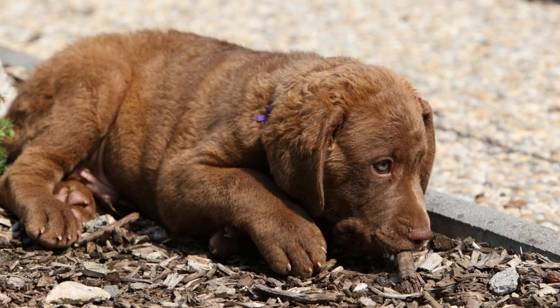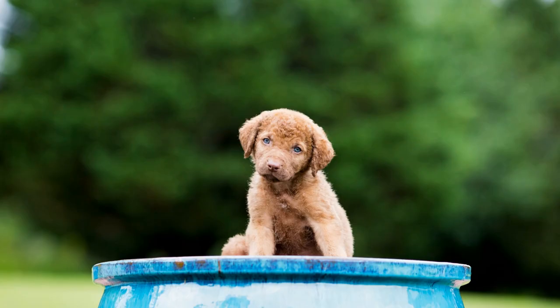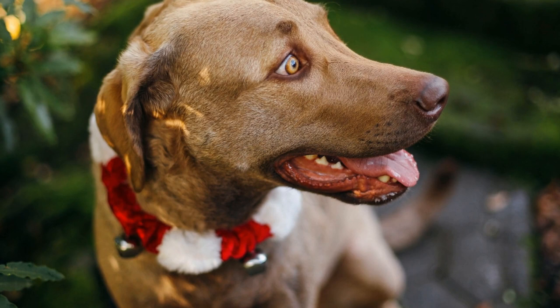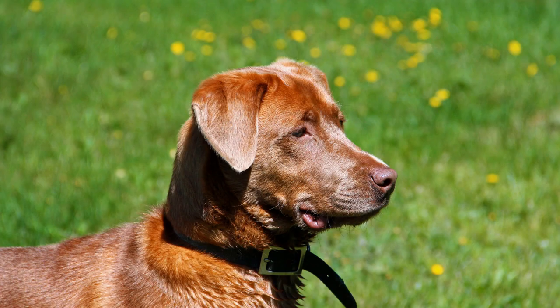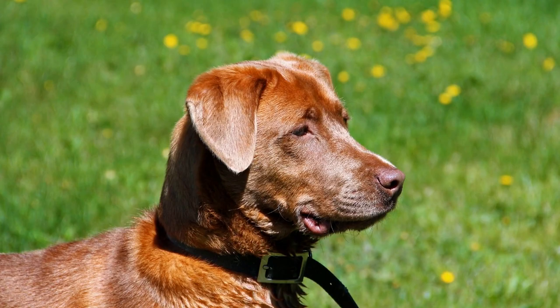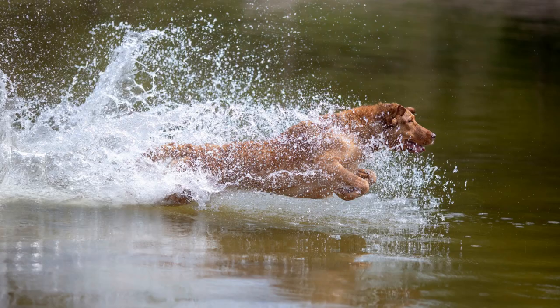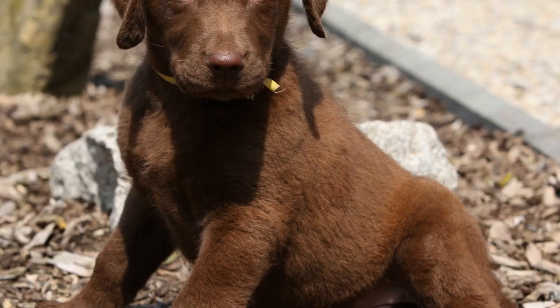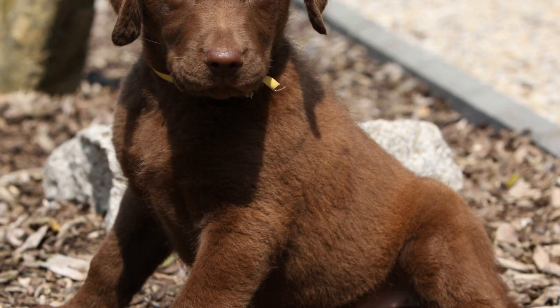Physical Attributes. Chesapeake Bay Retrievers have a distinct appearance that sets them apart from other retriever breeds. With a well-muscled and sturdy body, these dogs are built for strength and endurance. Their double coat consists of a short, thick, and waterproof outer layer and a dense woolly undercoat that keeps them protected from the cold. The Chessies' unique coat color can range from brown to tan, with some having a dead grass pattern. Their webbed feet, which aid in swimming efficiency, enable them to navigate through water with ease.